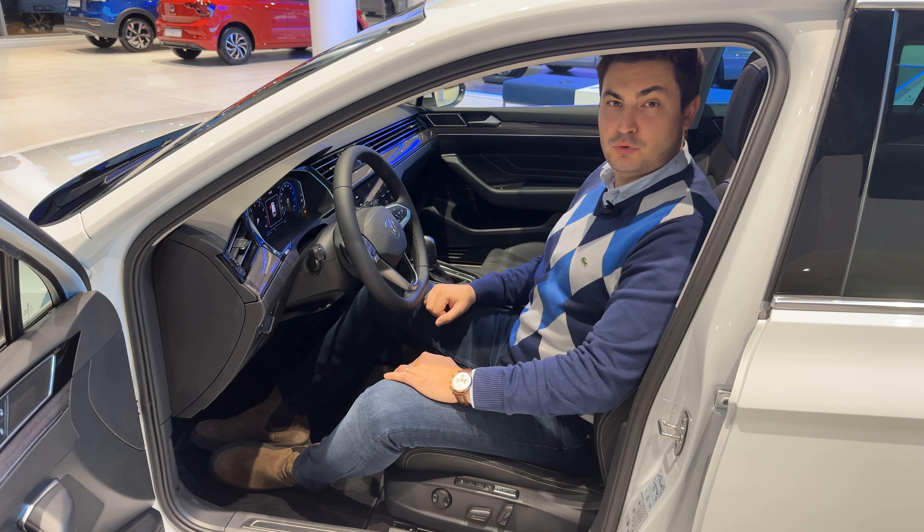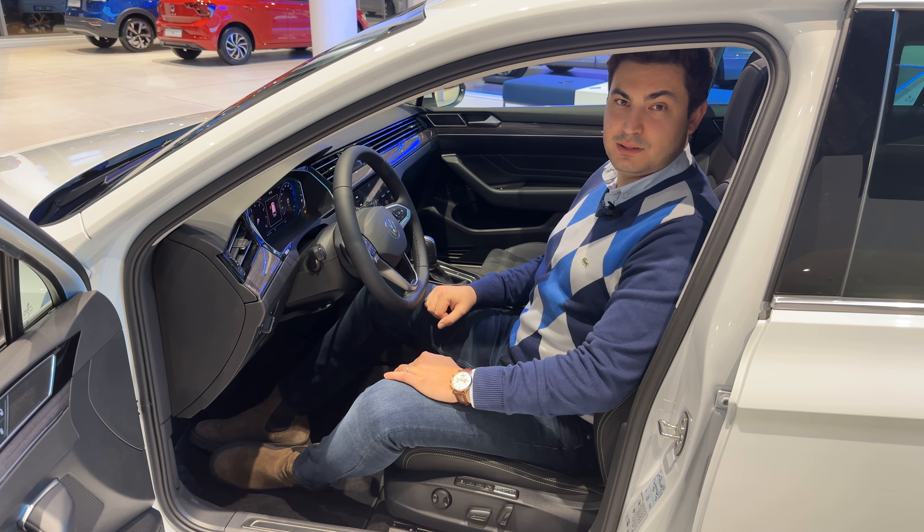Passat Variant Elegance'ın en önemli konfor ekipmanlarından bir tanesi de Ergo Comfort koltukları. Bu koltuklar 14 yöne ayarlanabilir elektrikli, hafızalı ve masaj özellikli. Aynı zamanda kış mevsiminde ısıtmalı koltukları ile de oldukça keyifli.